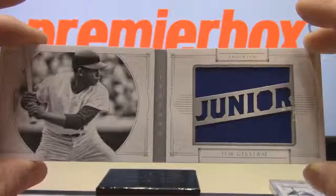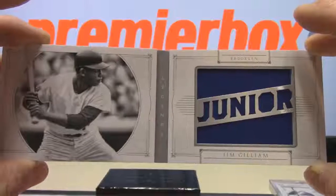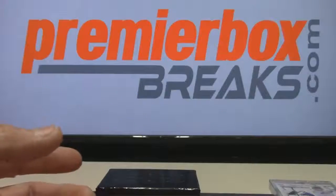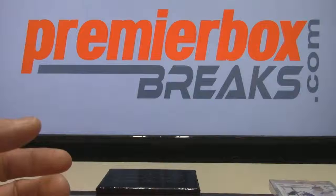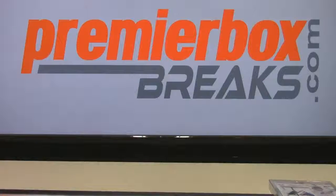Shane called it. Overall, a very very nice box. National Treasures product continues to impress. That'll do it for the NT serial random.